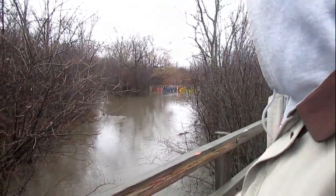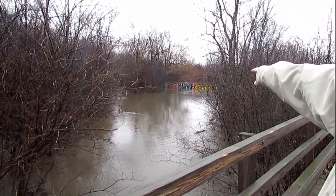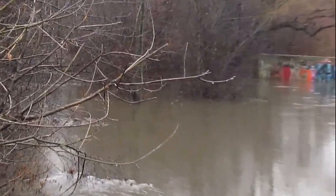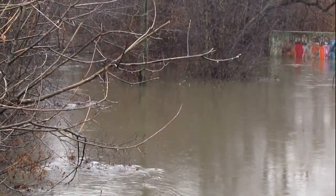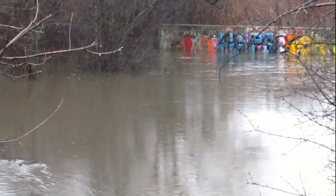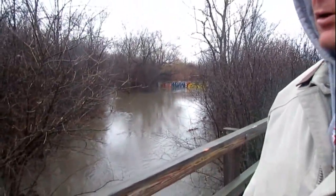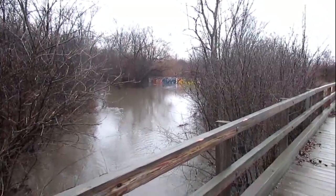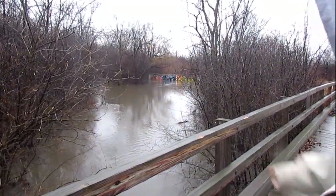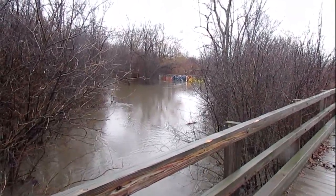Alright guys, you can see how bad the flooding is. If you remember a few videos ago, we had the Everest 10 down in there and we were actually able to walk down a couple of slopes and drive down inside here. I'd say the water level is up about 6 feet, and further downstream this little creek is flowing out all over the place.